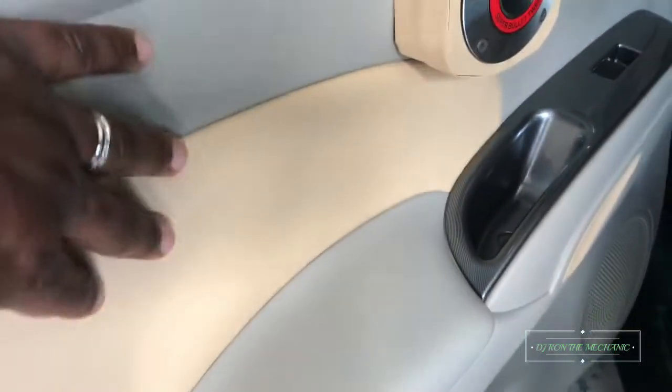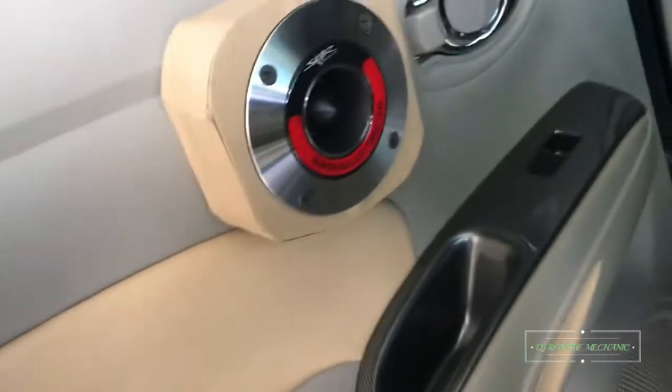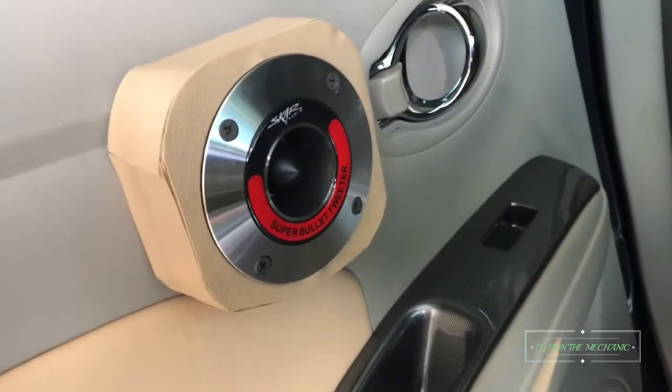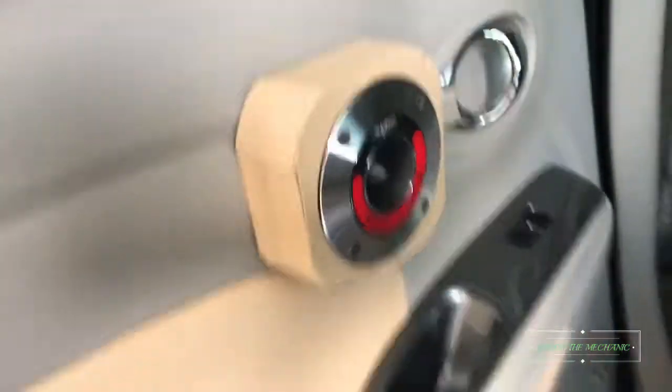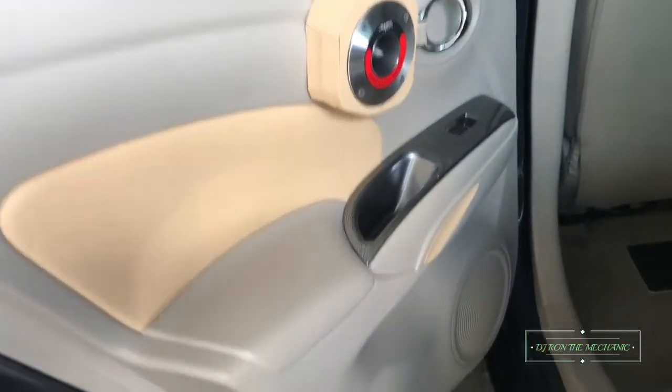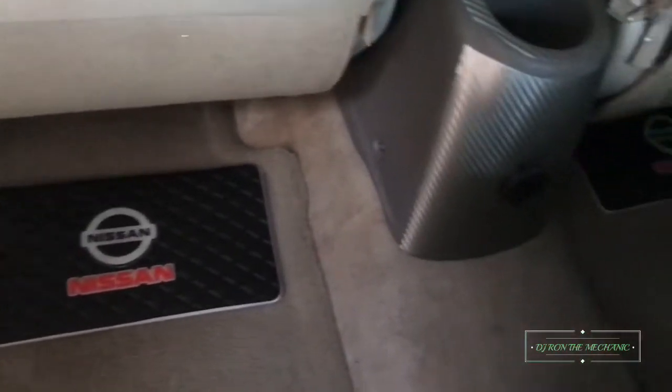Now for the back door — same modifications. I redid the door, and I also added Skar Audio tweeters back here. I made a little box for them to go on the door. And I got LED mats in the back there.